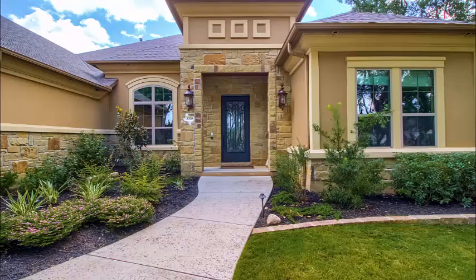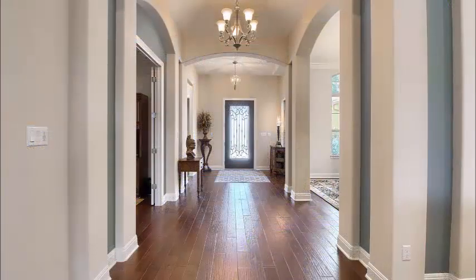As you approach, you notice that beautiful front door, extensive landscape. When you enter, it's evident that this home is luxurious throughout.